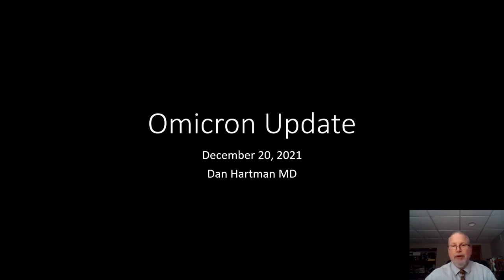Hi, I'm Dan Hartman, the Medical Director of the Walk-In Clinics in the East Region. It's a pleasure to be here today, and thanks to Karen Brown for inviting me to present an update on the Omicron variant.